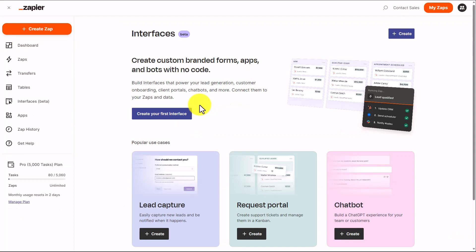Zapier is currently beta testing its Interfaces area. This will allow you to interact with Zapier in a different way and to use its capabilities to integrate AI into various applications such as chatbots, client portals, lead generation, and customer onboarding. The Interfaces area will be an additional charge, and we'll demonstrate how it works in this course.